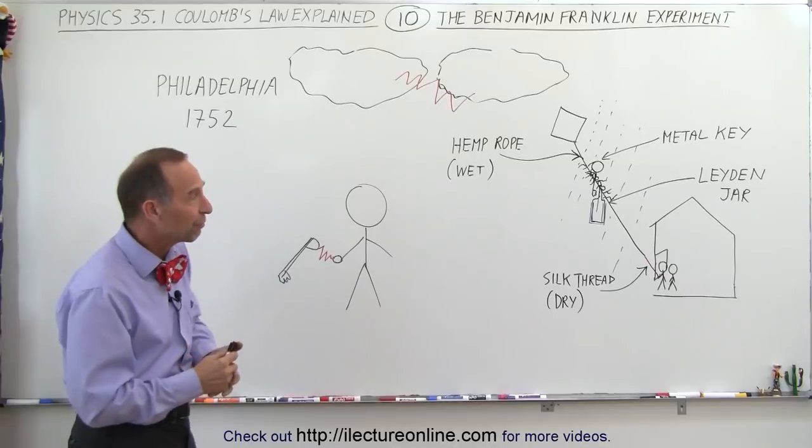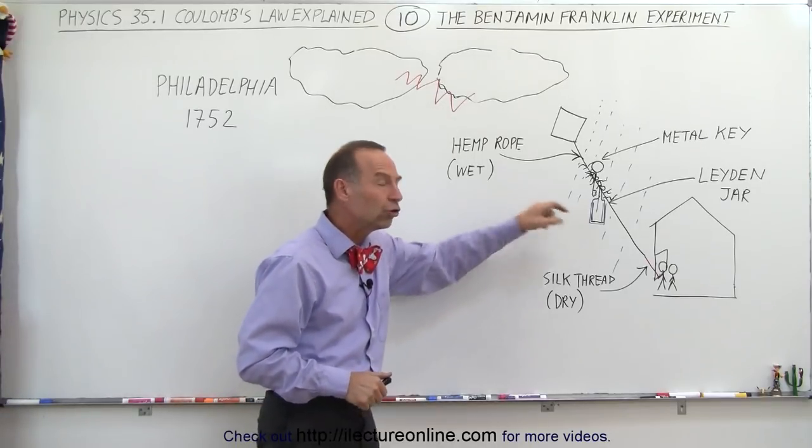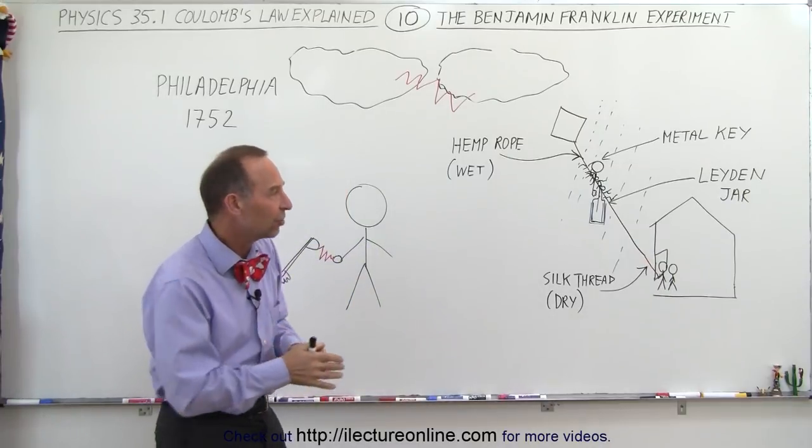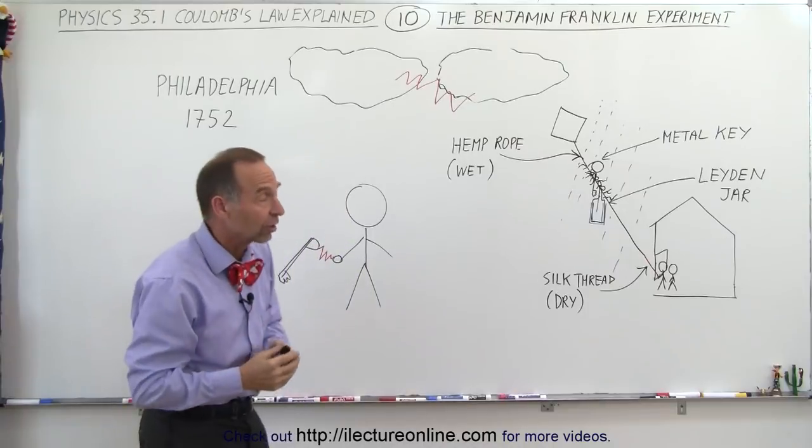They had already done experiments before with static charges. They used what we call the Leyden jar, which is a jar that's basically a primitive capacitor onto which they could store charges, just like you can store charges on a capacitor.